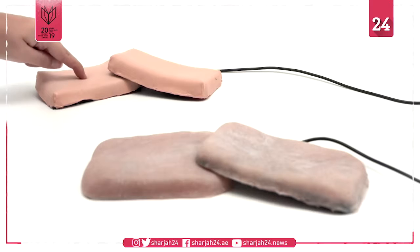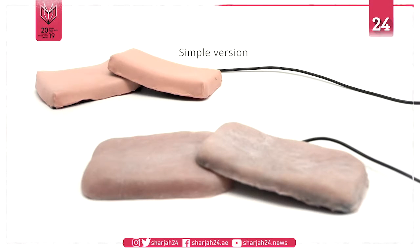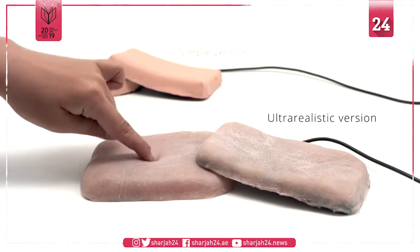It comes in two versions: smooth and youthful, and ultra-realistic and wrinkly.